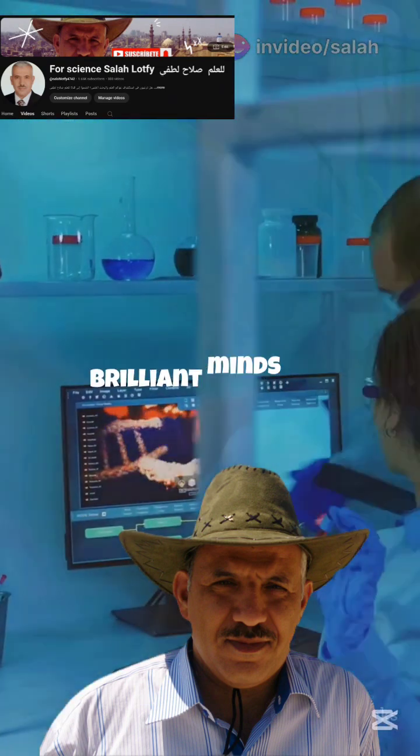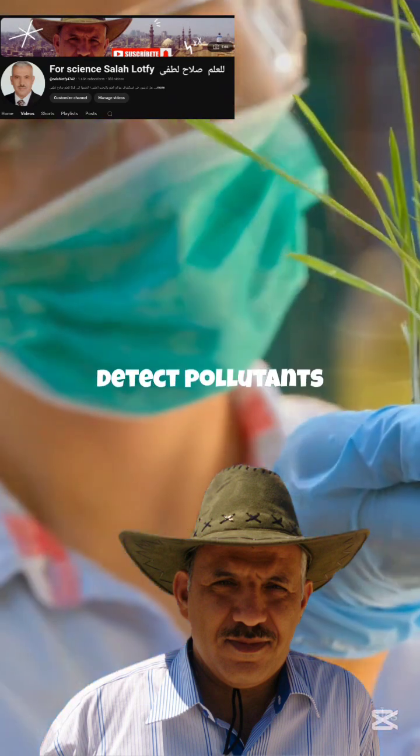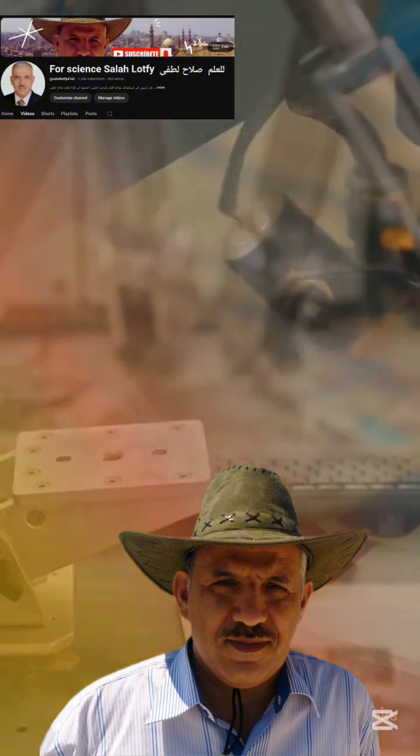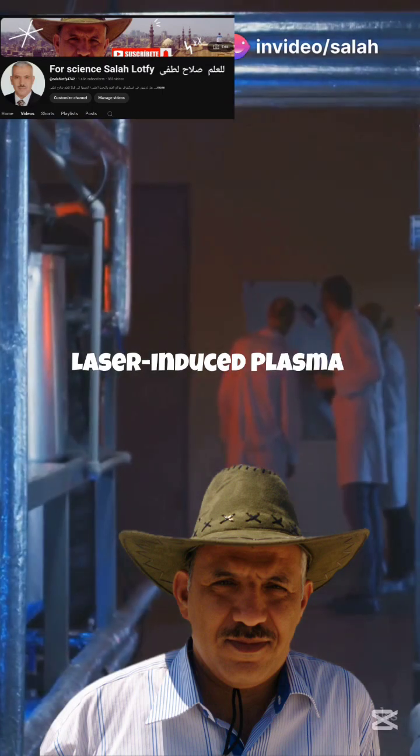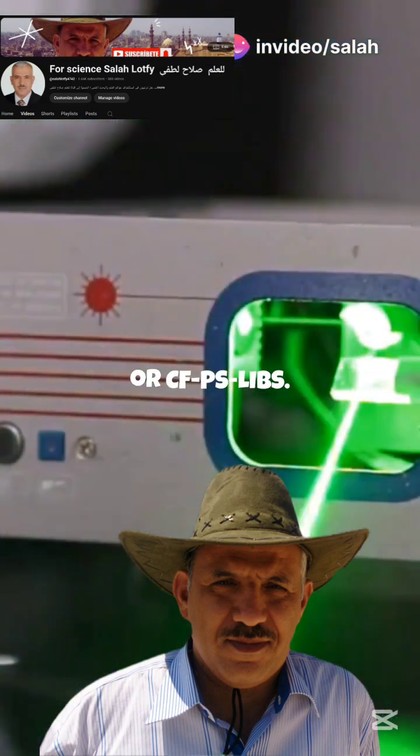A team of brilliant minds has developed a way to detect pollutants instantly using picosecond laser pulses. It is called calibration-free picosecond laser-induced plasma spectroscopy, or CFPS LIBS.